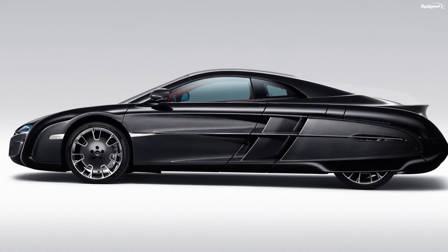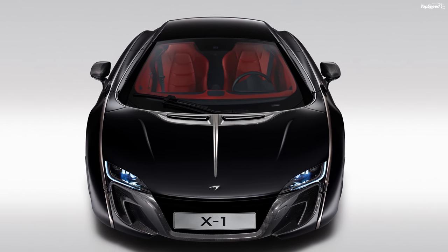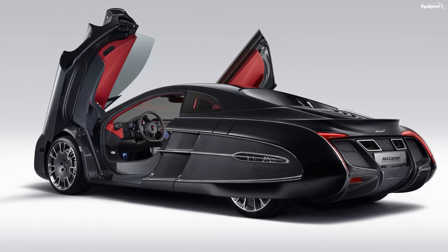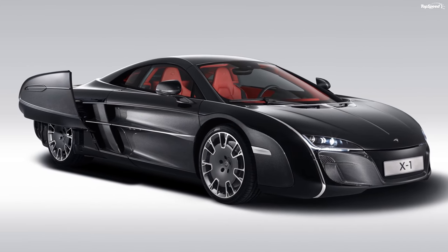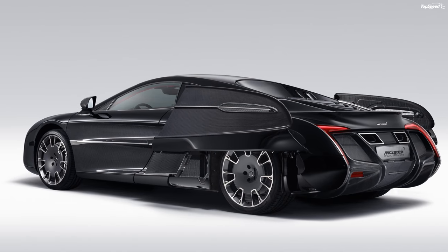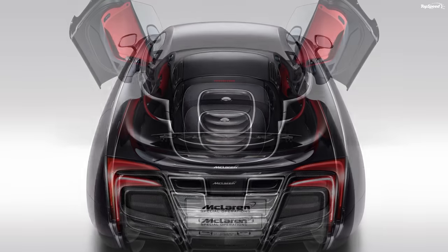With all of this custom fabrication it took a lot of extra work to get this car approved for street use, but it is in fact road legal in Europe. All we can say on the outside is wow. This car is certainly not the prettiest car we've ever seen, but prettiness is not the goal here — this car was built to satisfy its owner, and we are certain the X1 does that.